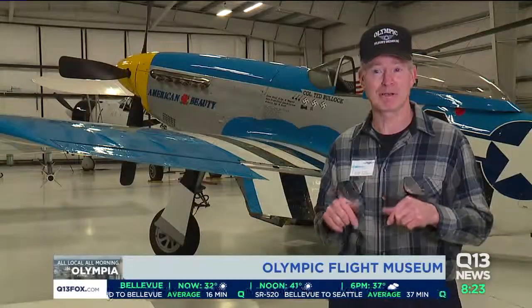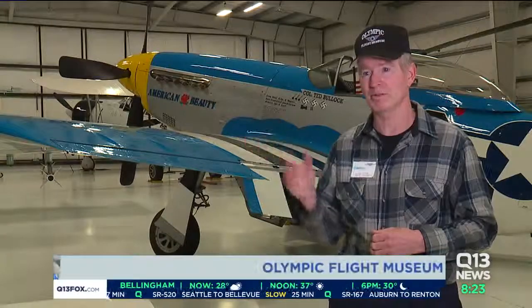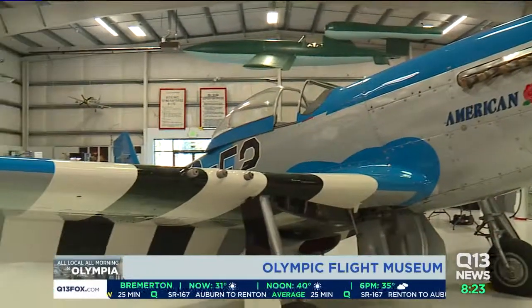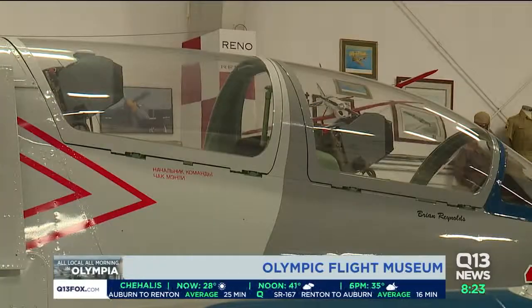I first flew from this very airfield when I was 14 years old. I started here and got my private pilot's license just down the street from where we are located. I've lived in Olympia my whole life, except for those years that I was in military service. As soon as I retired, I came back again.